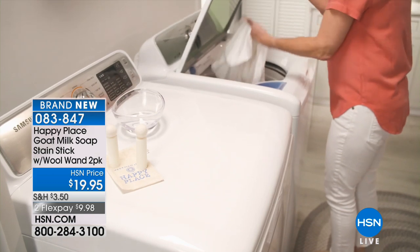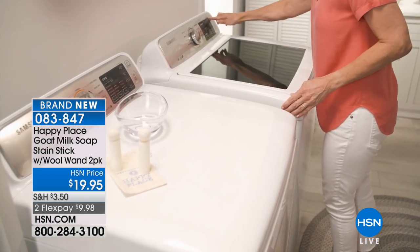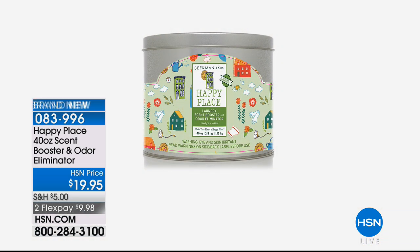83847. The booster is still available. Keep in mind, that is your odor eliminator and booster of the fragrance — because the laundry soap is so effective that it cleans all of it out of your fabrics, even the fragrance. 83996 is how you pick up the booster and the odor eliminator.